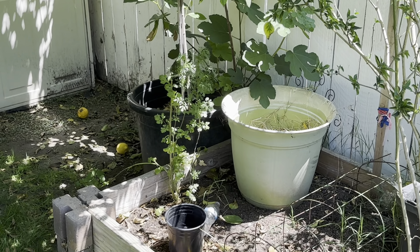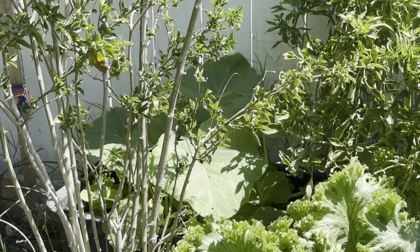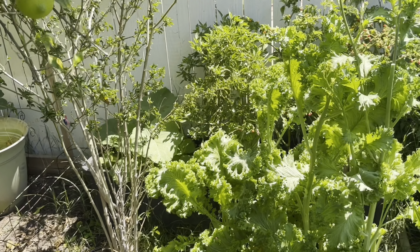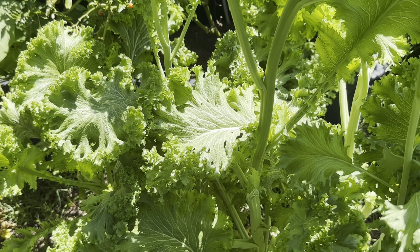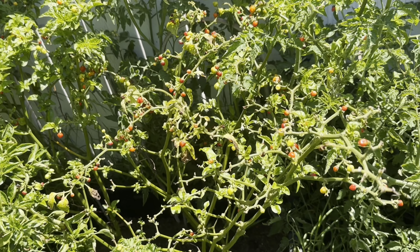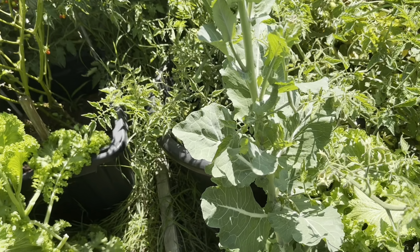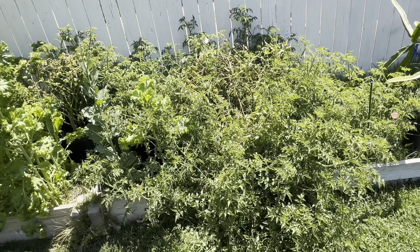I have some cilantro growing there, my kabocha squash right there — I also need to move that pot. I have this pepper tree right here which I also need to dig up and remove. I have the mustards, which I'm starting to enjoy mixed with some collards. I have some Caribbean habanero and scotch bonnet peppers back here that I need to come harvest.